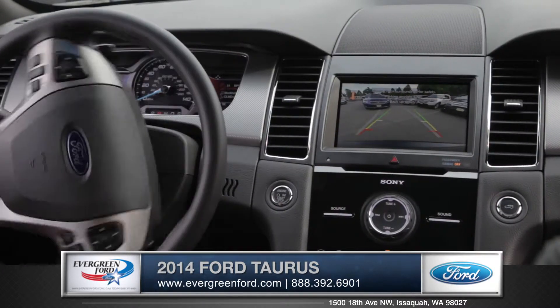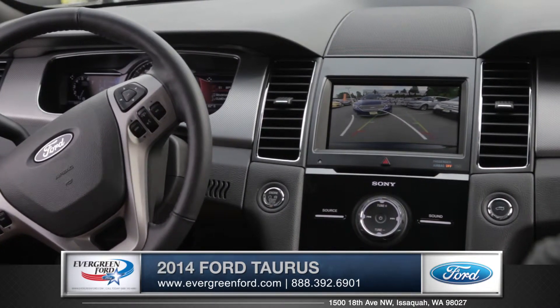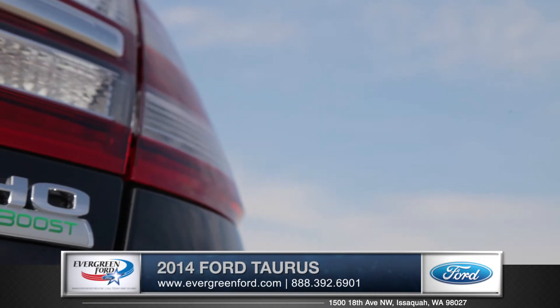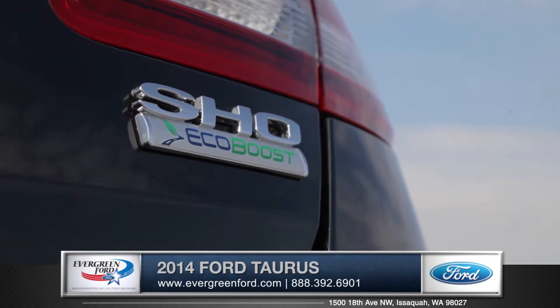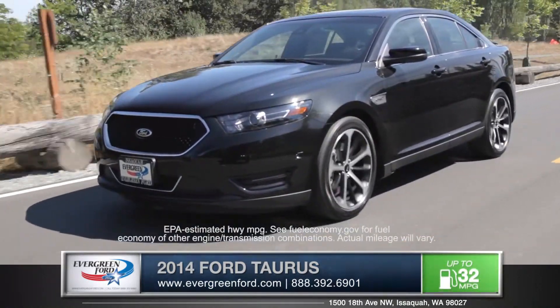A true state-of-the-art feature is Active Park Assist, in which your Taurus will literally parallel park itself with almost no input from you, the driver. With three engine options to choose from, including two EcoBoost engines which deliver remarkable power while being very fuel efficient at the same time.